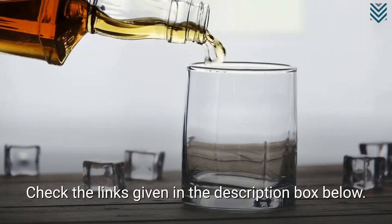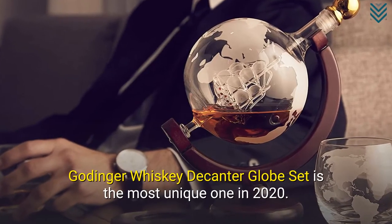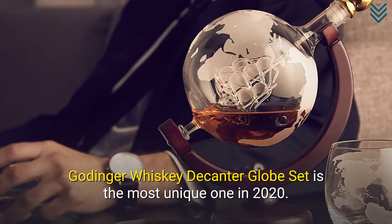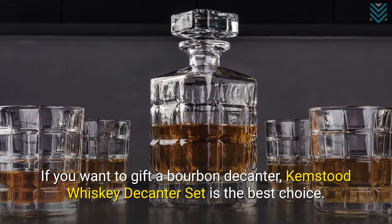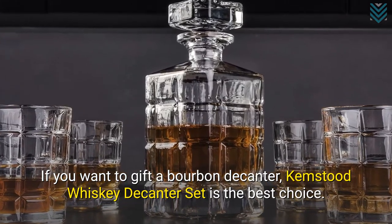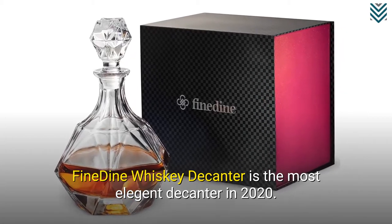Check the links given in the description box below. Göttinger Whisky Decanter Globe Set is the most unique one in 2020. If you want to gift a bourbon decanter, Kempstød Whisky Decanter Set is the best choice. Feindein Whisky Decanter is the most elegant decanter in 2020.